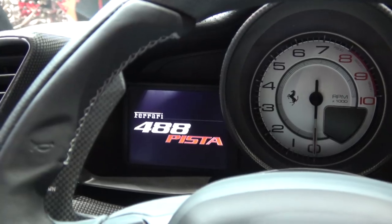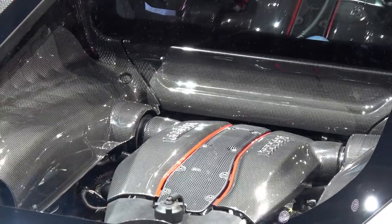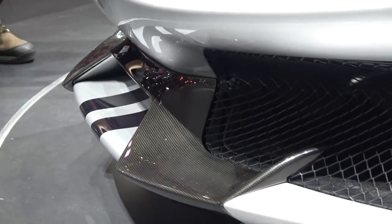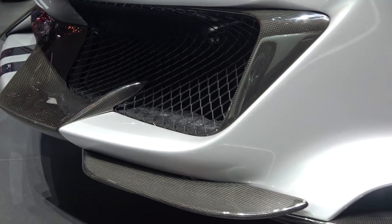Big news — one of the highlight cars of the show. Welcome to the cockpit of the new Ferrari 488 Pista, the most powerful V8 ever produced in a Ferrari road car. As you can see from that montage, the car looks pretty awesome. It's heavily influenced by the Ferrari 488 GTE race car.